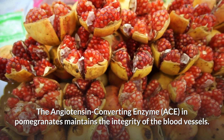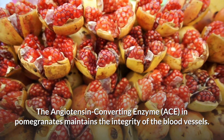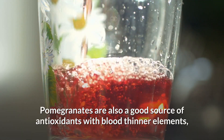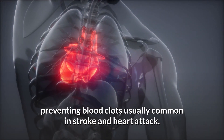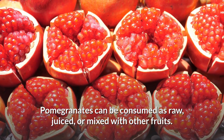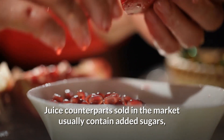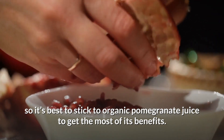8. Pomegranates. The angiotensin converting enzyme (ACE) in pomegranates maintains the integrity of the blood vessels. They also contain punicic acid, a component that flushes out bad cholesterol. Pomegranates are a good source of antioxidants with blood-thinning elements that help prevent blood clots common in stroke and heart attack. They can be consumed raw, juiced, or mixed with other fruits. If you're diabetic, it's best to avoid this fruit since it is high in sugar. Stick to organic pomegranate juice rather than market versions that contain added sugars.